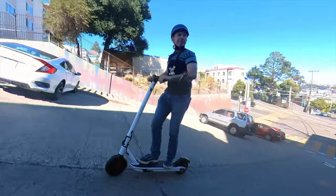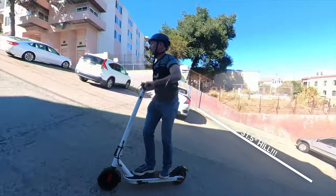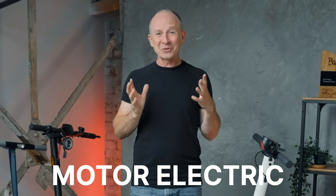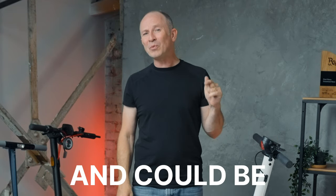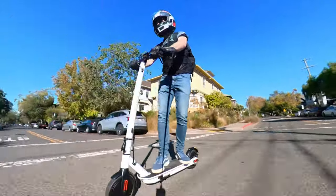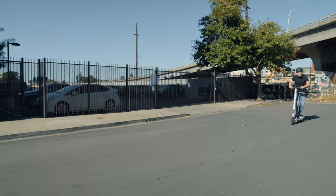This week I'm riding an electric scooter that is the strongest hill climber we've ever tested for less than $600. It's also the only dual motor electric scooter we've seen at this price and could be one of the best entry-level scooters for heavy riders. This is our full review of the Hover One Journey Max.